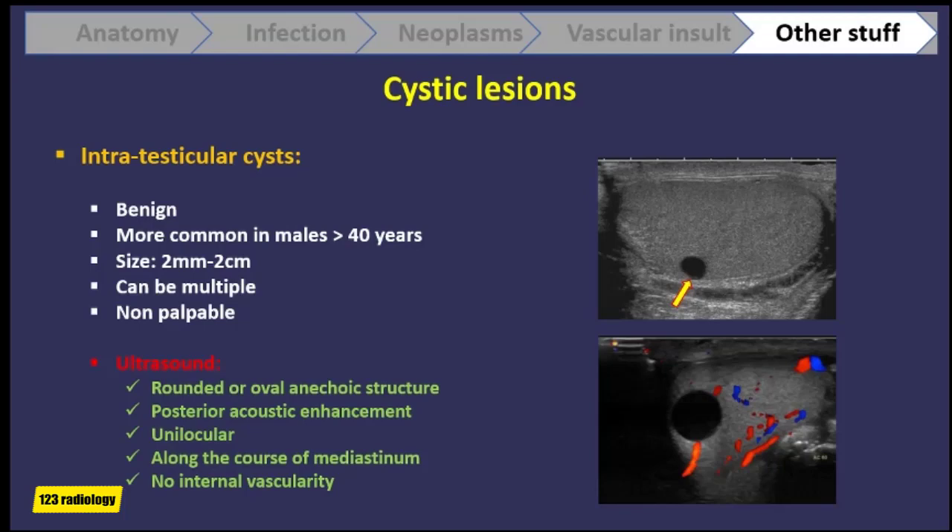These cysts are benign lesions commonly found in men over 40 years of age. They range in size from 2 mm to 2 cm and can be very large, replacing most of the testis. Most intratesticular cysts are non-palpable, as opposed to tunical cysts on the surface of the testis, which can be small but still palpable. On ultrasound, these are rounded or oval anechoic structures with posterior acoustic enhancement, most often located near the mediastinum testis and unilocular, with no internal vascularity on color Doppler.